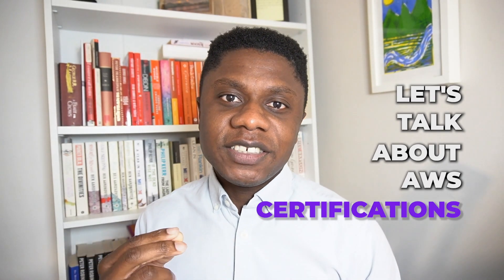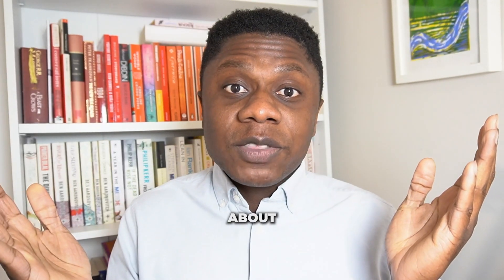Let's talk about AWS certifications. Do employers care about them? What order should you get them in? Should you get all of them? The answer to these questions are a lot more nuanced than most people make them out to be. Let's get right into it.